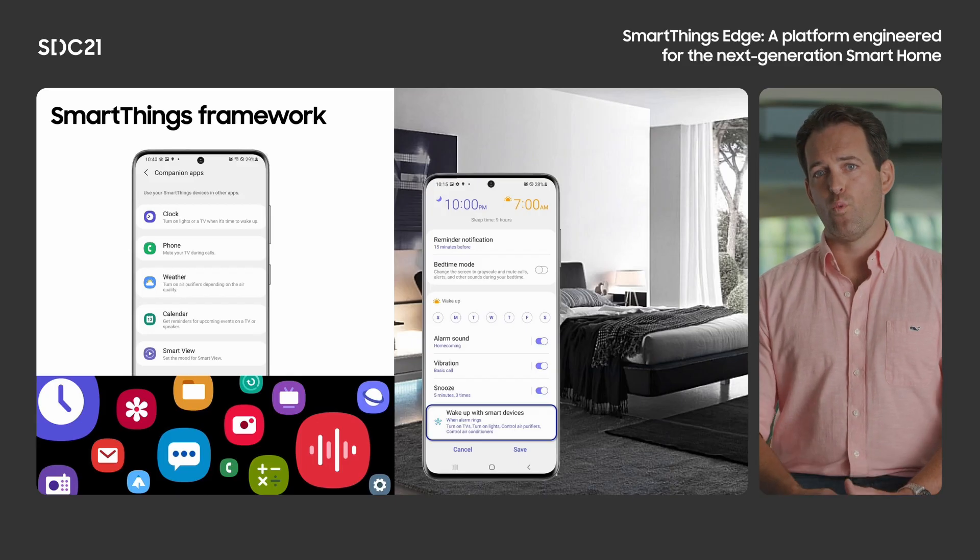The Galaxy x SmartThings project started with the goal of letting Galaxy users use smart home services in the easiest way at just the right moments. By integrating SmartThings devices with native Galaxy clock, phone, weather, calendar, and SmartView apps, users can seamlessly integrate their smart homes with their digital lives. Users could easily set up a good morning routine in the clock app when they set up their alarm time, or they can set their TV to automatically mute itself when they receive an incoming call on their Galaxy phone – all without having to leave whatever relevant app they are currently in. The ST Framework provides an SDK for Android app developers to allow for easy configuration and triggering of smart home automations right from their own apps.